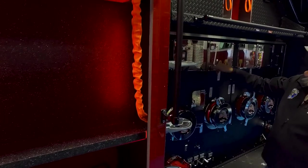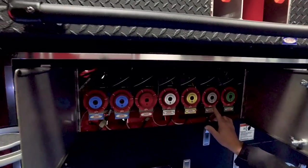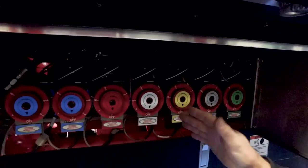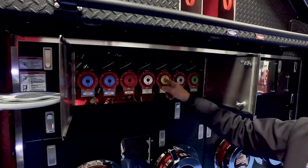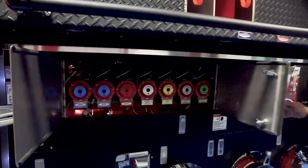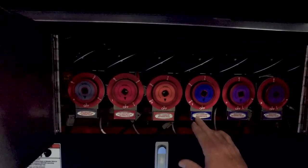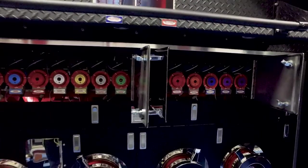Opening these compartment doors gives access to the Husky XP foam system metering valves — the hydraulic metering valves controlled by actuators in the cab. Should you need to manually override due to a hydraulic or electrical failure, you insert a half-inch ratchet into these ports and dial in the percentage of foam you're looking for. All valves are color-coded and labeled to correspond to the appropriate discharges.